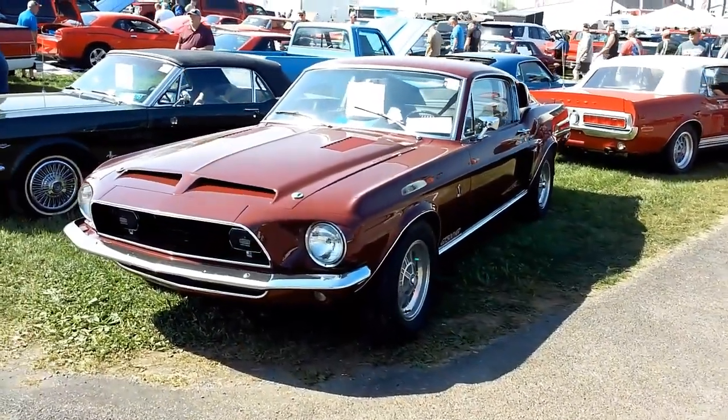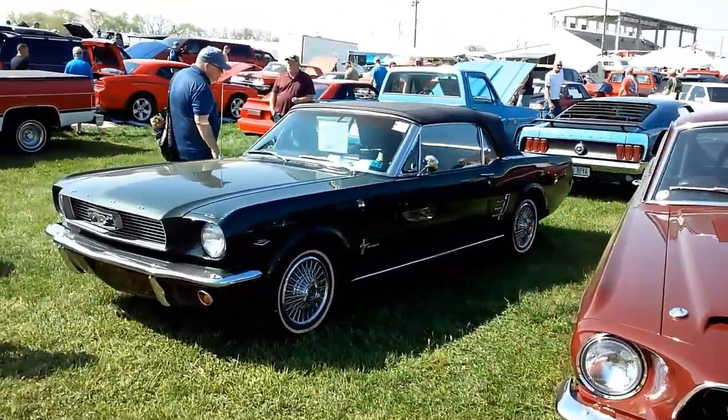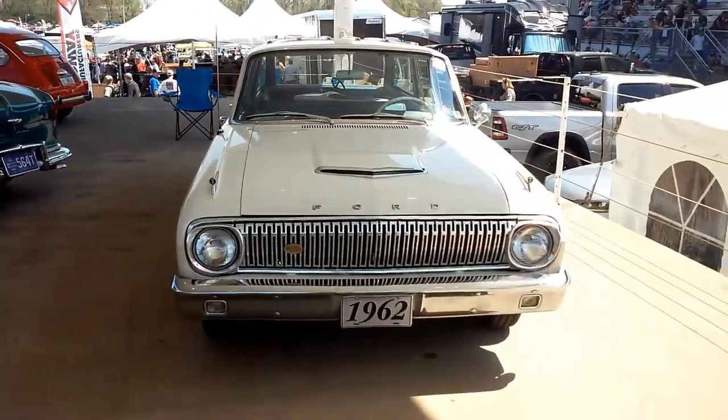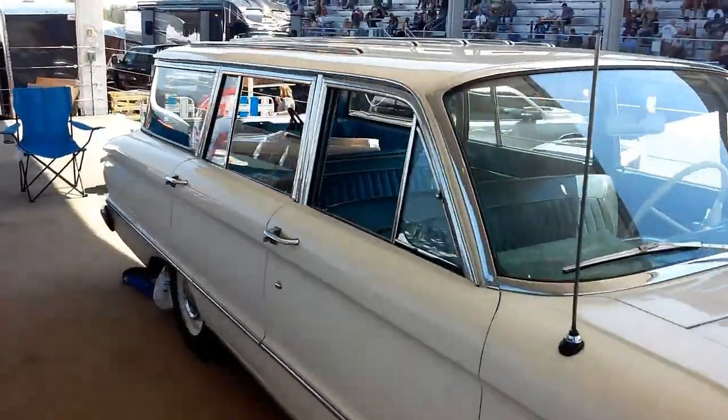'68 GT 500 KR and a '66 Mustang convertible, 289. We got a sweet lineup here. 1962 Ford Falcon, four-door station wagon. All these cars up here on the stage are beautiful.